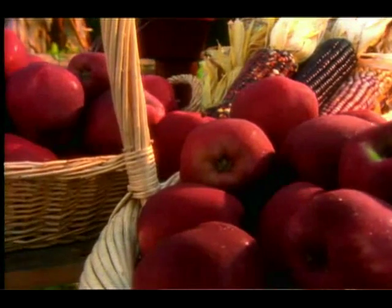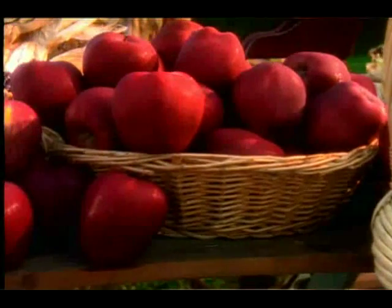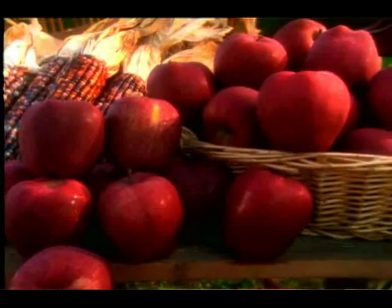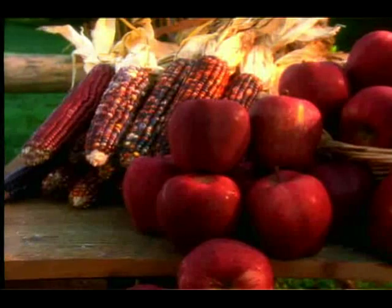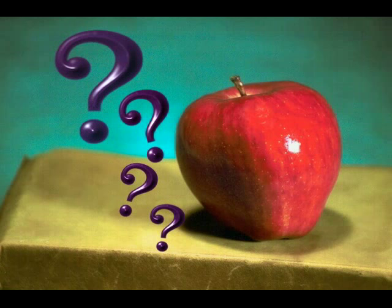An apple a day keeps the doctor away. We've heard it all our lives. Now new research has been discovered that shines a whole new light on the apple. What can the apple tell us that we don't already know?